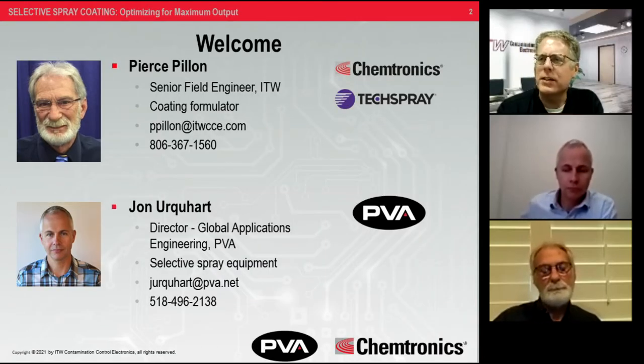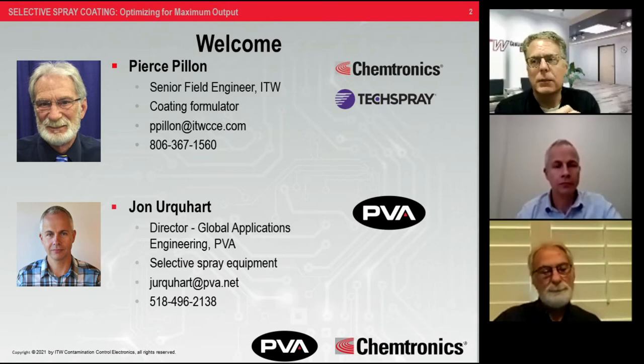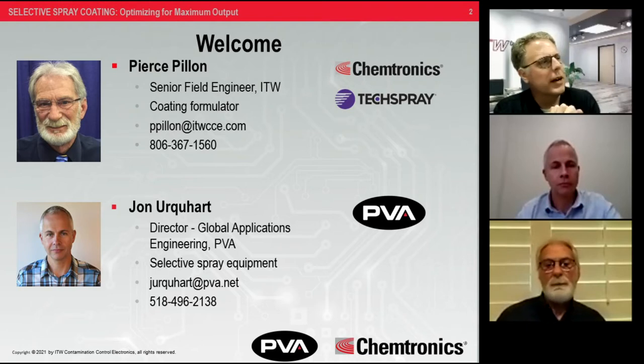Quick introductions. I'm Kevin Pawlowski, a marketing manager and application specialist at Chemtronics — a good person to know. If you call in or chat on our website, there's a good chance you'll get me. I've been at this about 18 years. I'm not a chemist, but we do have chemists on staff. We also have Pierce Palan, a senior field engineer at ITW, who has formulated a lot of these coatings and is our field engineer — he's the one who jumps on an airplane and gets to you if there are problems.